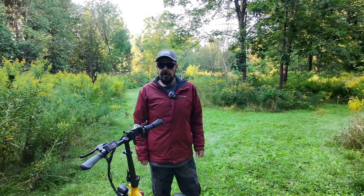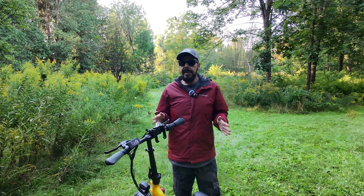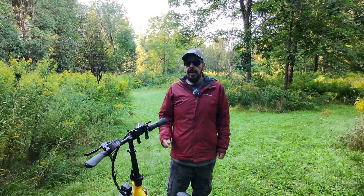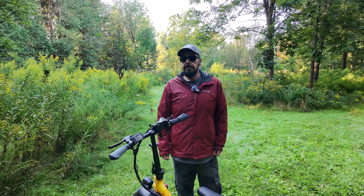Good day folks, Sean here from Air Photography. Today we're going to do some tracking tests with my e-bike and the DJI Neo. That's what I'm actually recording on right now, and I'm capturing audio on the DJI Mic 2. We're just going to go for a bike ride.